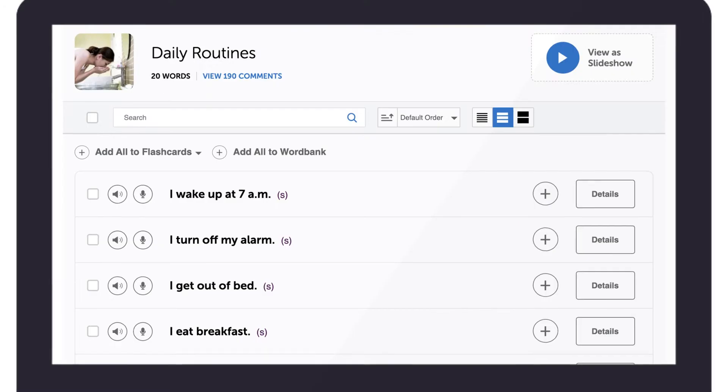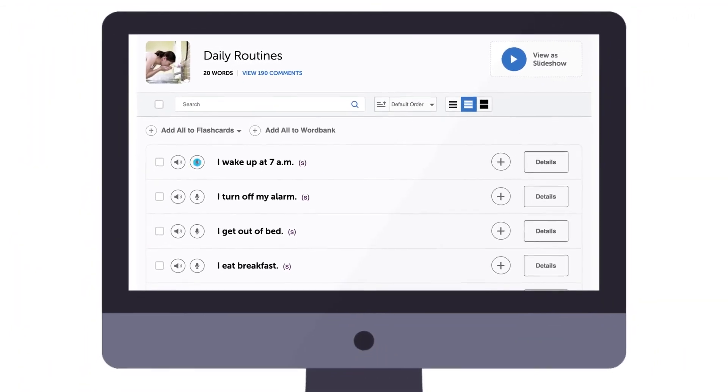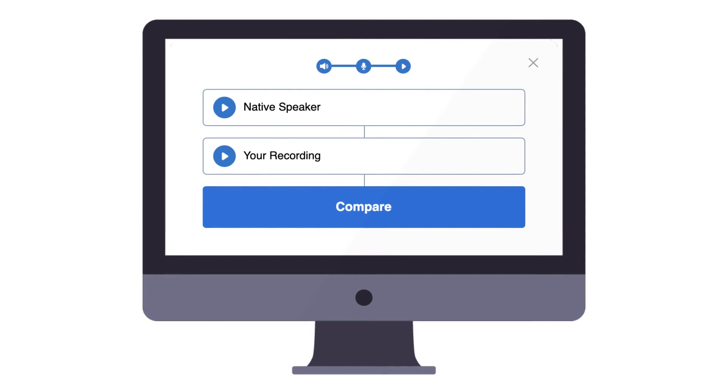Successful learners practice one line three to four times to fully master the pronunciation. Now, if you're using our free vocabulary phrase lists, you'll find the microphone icon next to each word or phrase. Again, click on the icon to record and compare yourself to the native pronunciation.